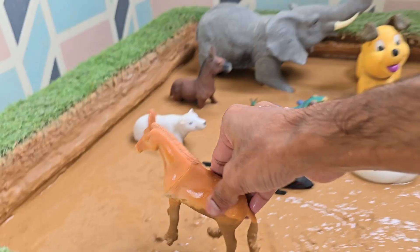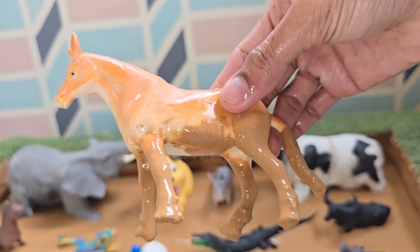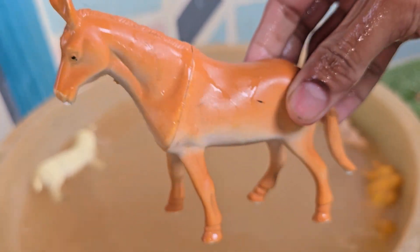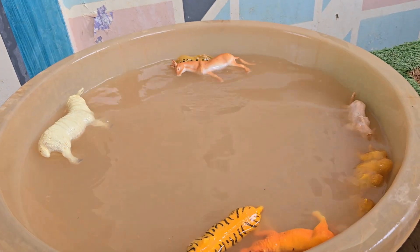Horses have lived on Earth for over 50 million years. Horses belong to the Equidae family, along with zebras and donkeys. Horses usually live for 25 to 30 years, but some live even longer. Horses can see almost 360 degrees around them.